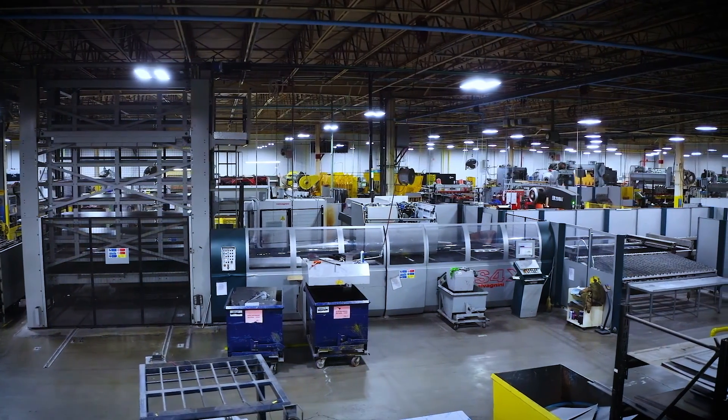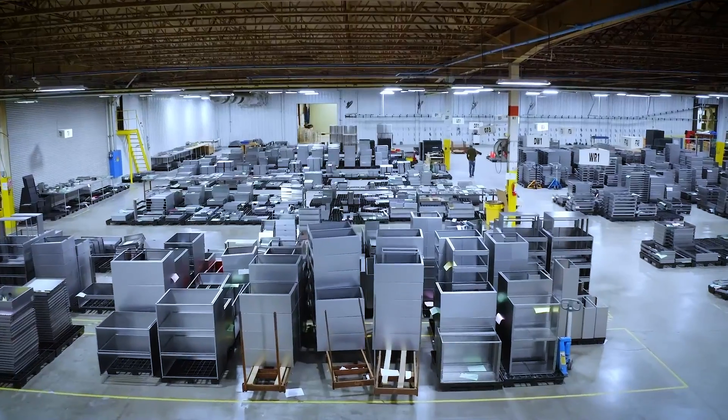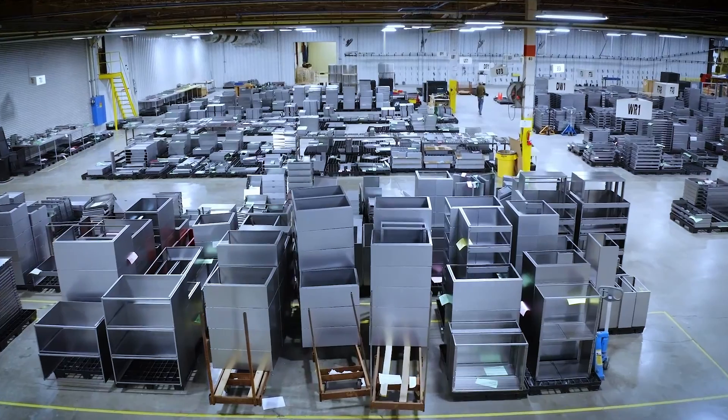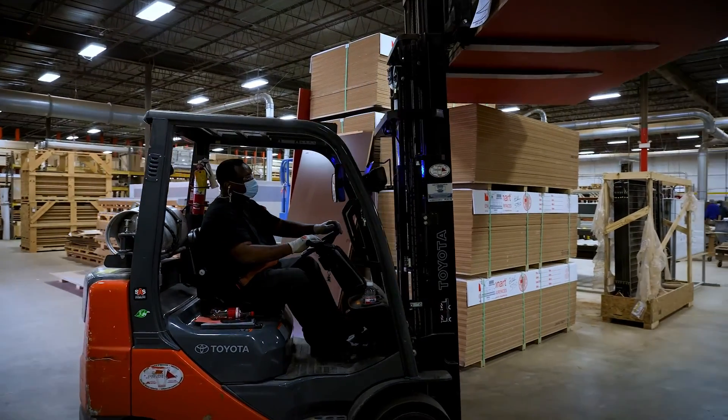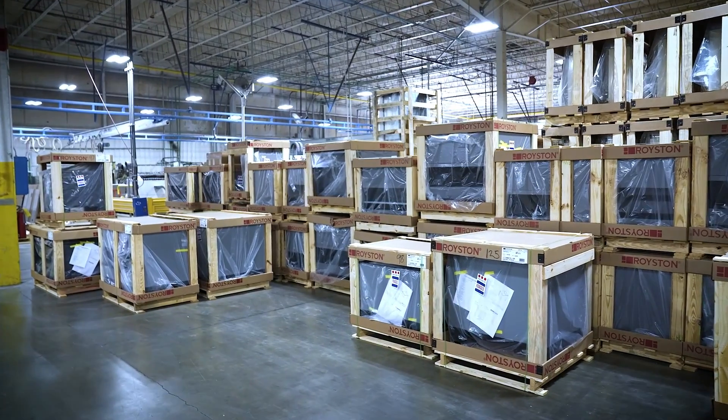We have made significant capital expenditures in equipment with lasers, water jets, robotic welders — things that we can balance the workload between the plants so that we're not overloading one plant while another is starving. We're able to move the products back and forth to level the load and create more flexibility within the company.